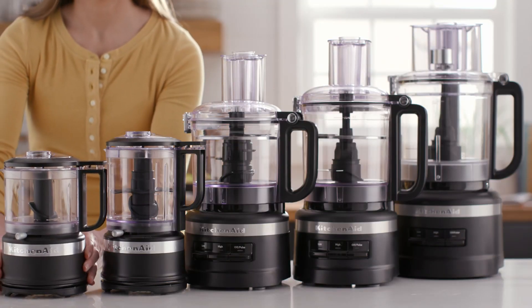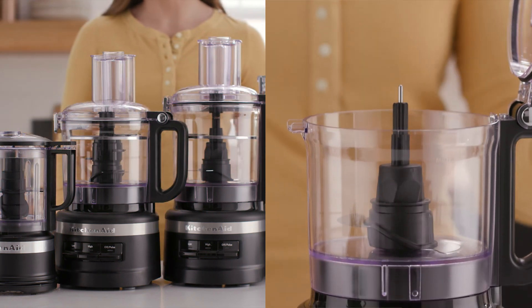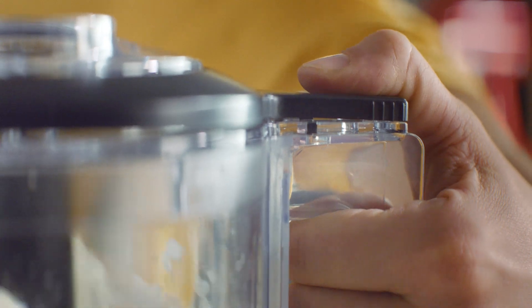Food choppers and processors often become indispensable tools for new parents due to their versatility and ease of use. Busy parents can make quick work of meal prep or whip up servings of ultra fresh baby food.